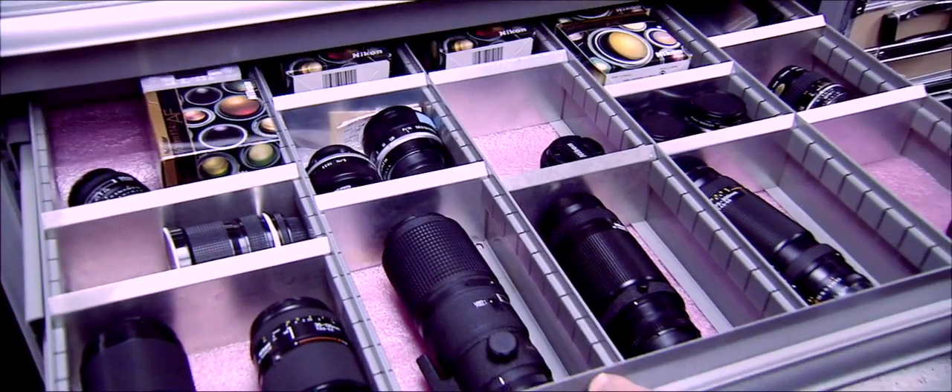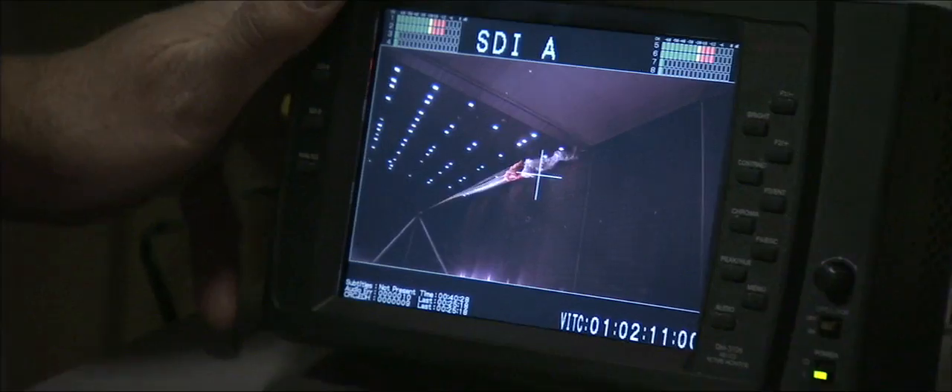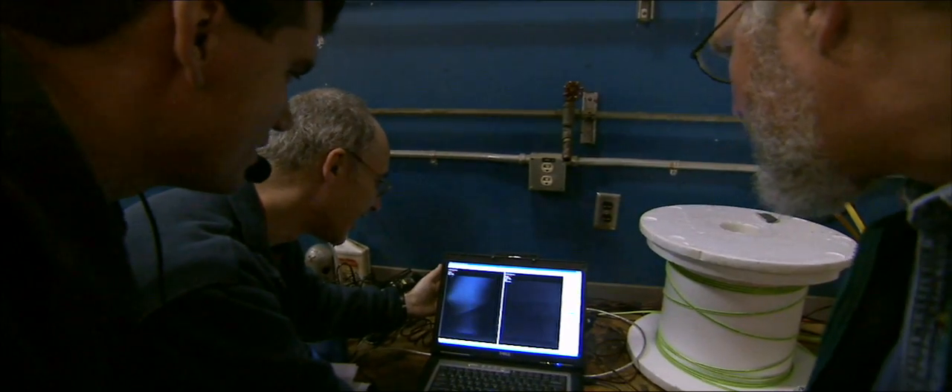We assembled all the experts and had a workshop, but the problem was we didn't have enough data to figure out what was happening — we didn't have enough cameras in there. So we crammed in as many cameras as we could get: high-def cameras, 35 millimeter cameras, three or four different high-speed cameras. It was just the most photographs that any of us had ever seen at a parachute inflation test.